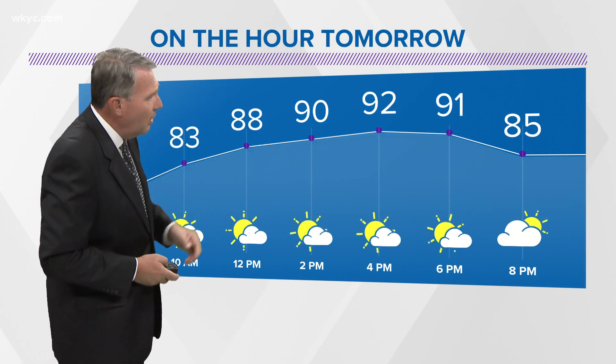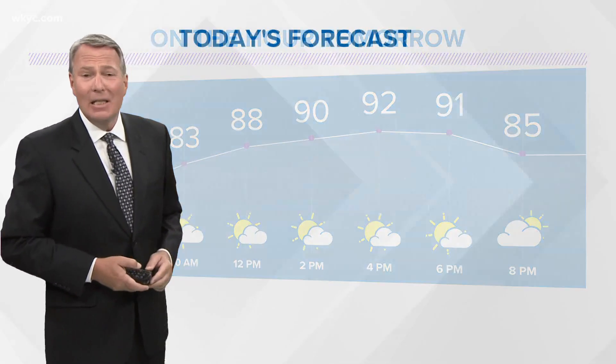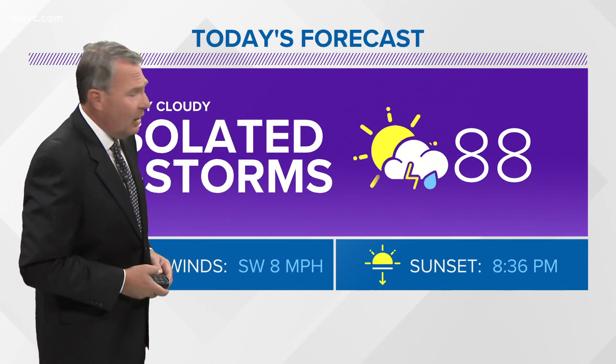You see the temperatures tomorrow well into the 90s, feeling more like the upper 90s in terms of the heat index.